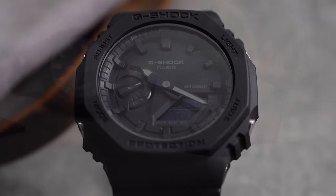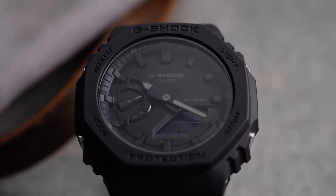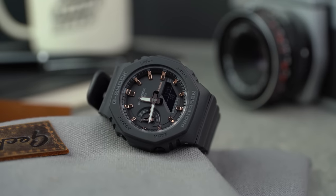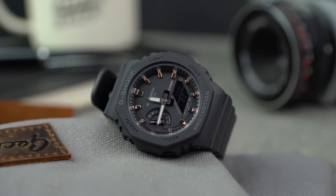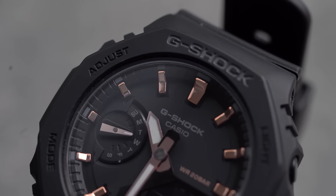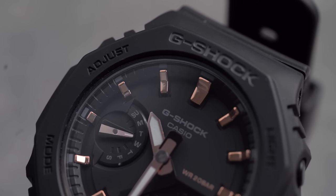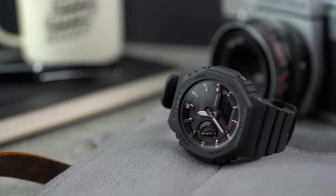We've sung the praises of the CasiOak here, but what if we told you that this watch is not really a true G-Shock at all? What if Casio had made some big compromises on this model and focused too much on it being a fashion watch? To hear more on this controversial and interesting take, head over to the WatchGecko online magazine to hear a true G-Shock connoisseur's take on the CasiOak — it's the first link in the description below.